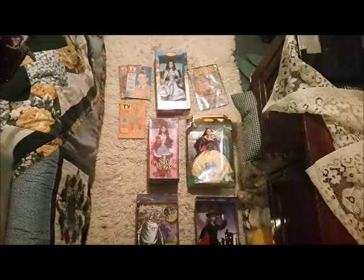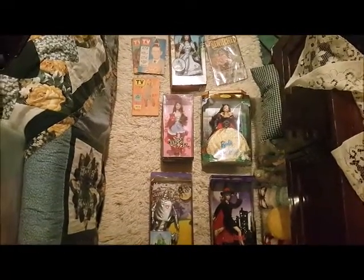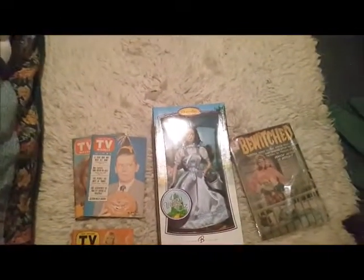This one is mainly dolls with a few collectible magazines that have Bewitched or I Dream of Jeannie on them — they're all vintage. And there are quite a few of my Wizard of Oz dolls in this one too.